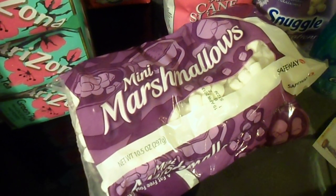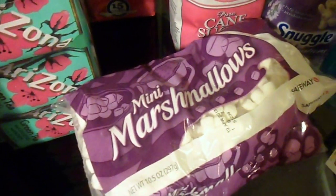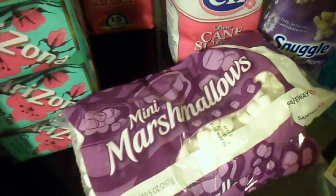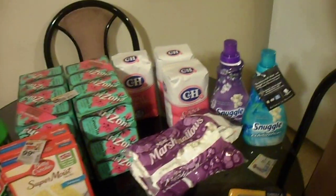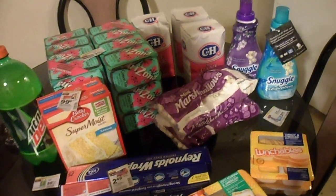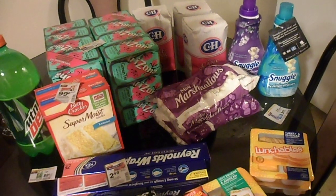The marshmallows would normally together be $3.98, but with our coupon — the same coupon as the Betty Crocker — they are 99 cents each, bringing them down to $1.98 and saving us two dollars. So the total comes to a grand total...